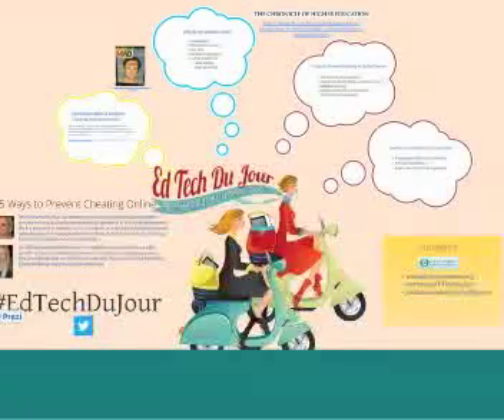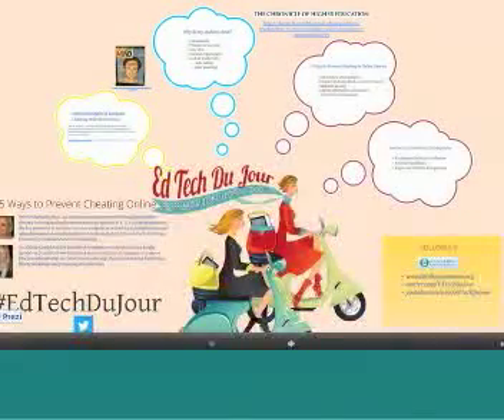Tonight our topic is Five Ways to Prevent Cheating in Online Courses, which is also part of our EdTech DuJour Professional Development to Go series. Dr. Heather Farmakis will share a brief presentation, and we will open the floor for discussion.